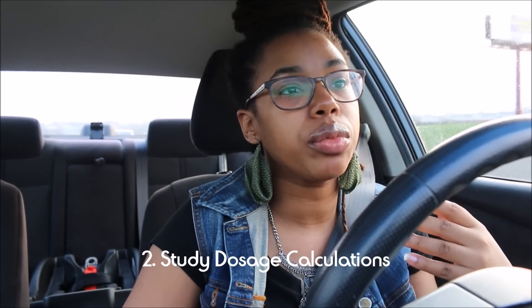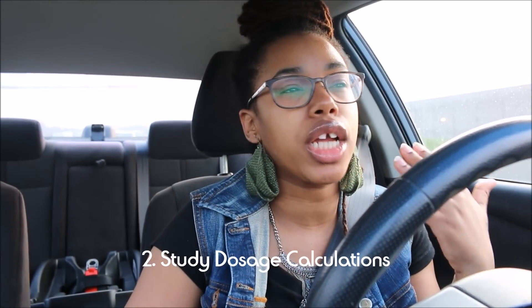My second tip is to start looking at nursing math. A lot of nursing programs actually have you do a dosage calculation test prior to getting into nursing school — it's part of what you have to do to get in. So if that's not the case, definitely look up different videos and see what it's like to do nursing math: drip factor, flow rates, how to find the correct dosage — all that good stuff is basically going to help you when you get into nursing school, especially if math is not your strongest subject.